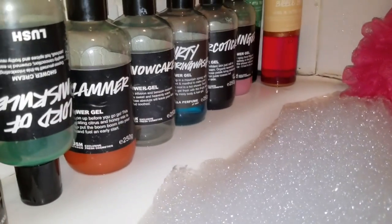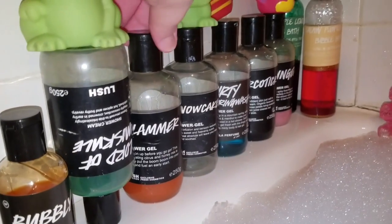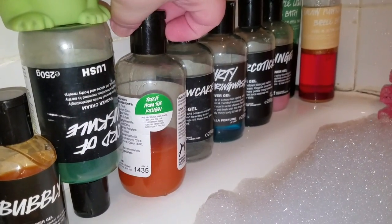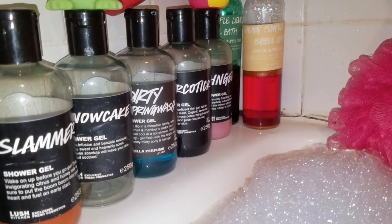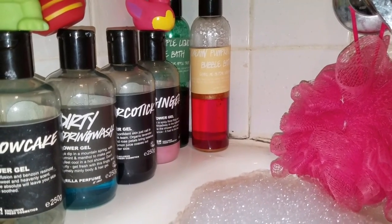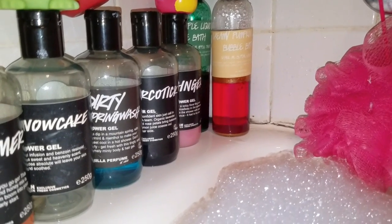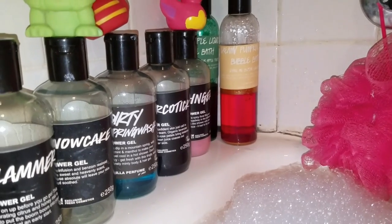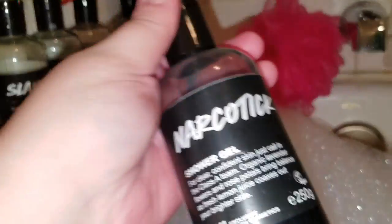I keep slammer — a very strong citrusy and grapefruity scent, it really wakes you up. Slammer is almost completely done. I have an empty bottle of snow cake because I just used it a couple of hours ago. I have a little bit left of dirty spring wash — I love the smell of dirty, it is a spearminty scent, so good. I also have narcotic shower gel — it was made for acne-prone skin, kind of a medicated type wash. I keep it because I love the smell and it is a blue color that is absolutely to die for.